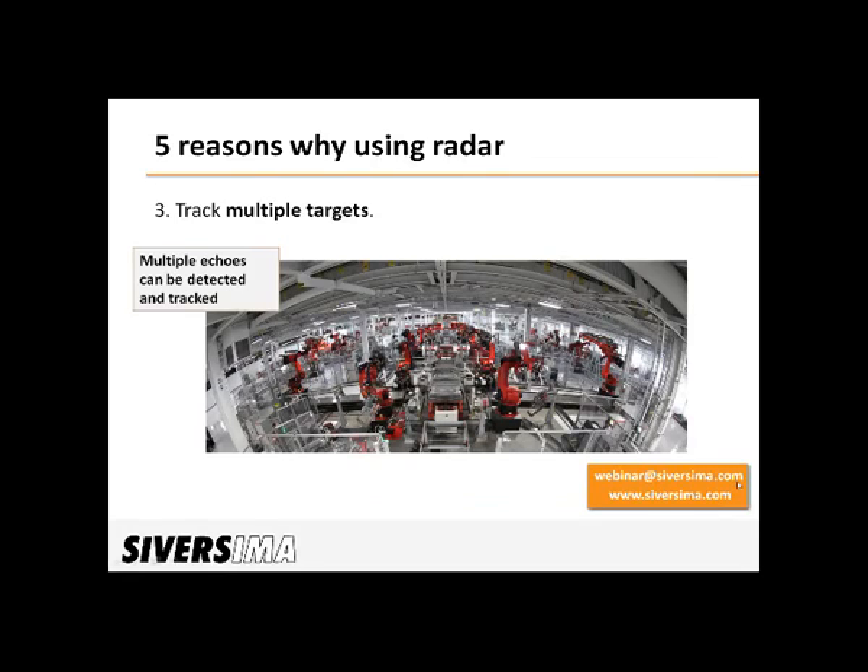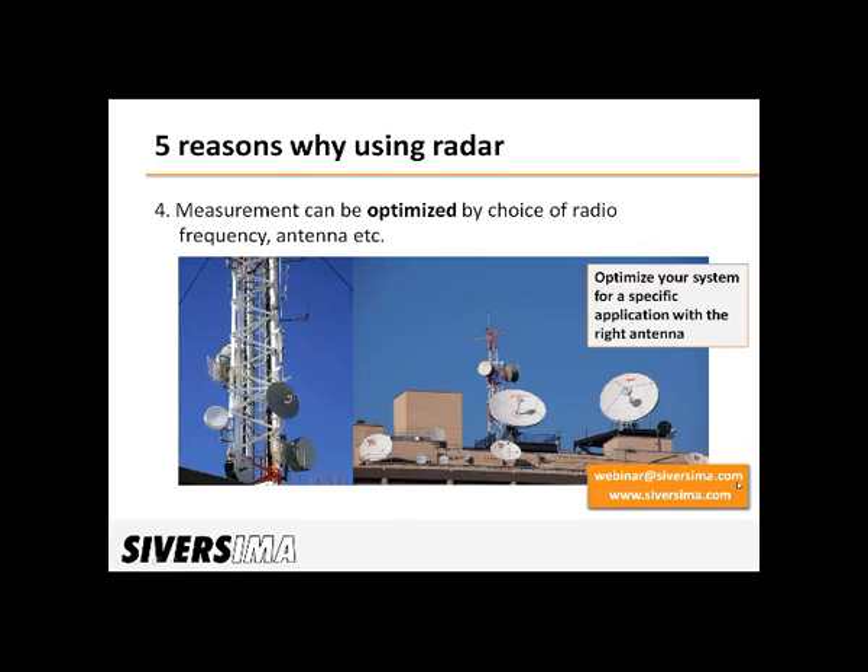Going to the third, which is somewhat related to the previous one: multiple targets can be tracked. Even though the signal bounces against the first target, at least some of the signal will continue, and that can be reflected from following targets, meaning you get multiple echoes that are detected and can be tracked.